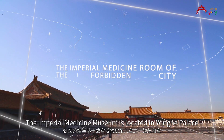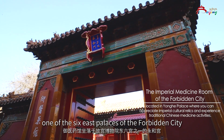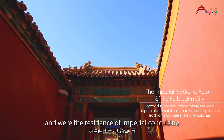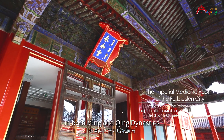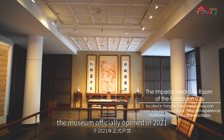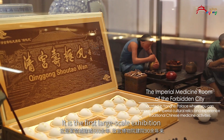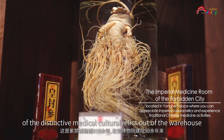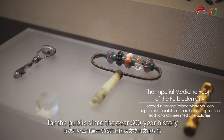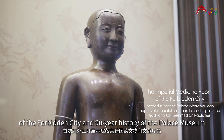The Imperial Medicine Museum is located in Yonghe Palace, one of the six east palaces of the Forbidden City. Yonghe Palace has two courtyard yards and was the residence of imperial concubines in both Ming and Qing dynasties. After renovation, the museum officially opened in 2021. It is the first large-scale exhibition of distinctive medical cultural relics brought out of the warehouse for the public in the over 600-year history of the Forbidden City and the 90-year history of the Palace Museum.